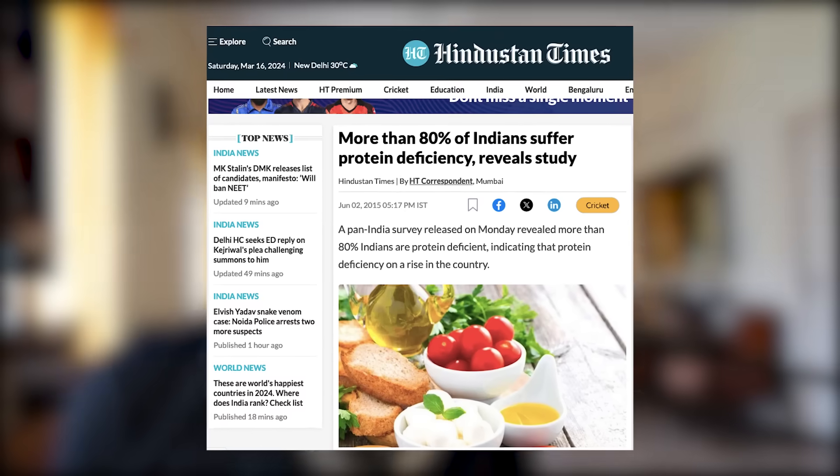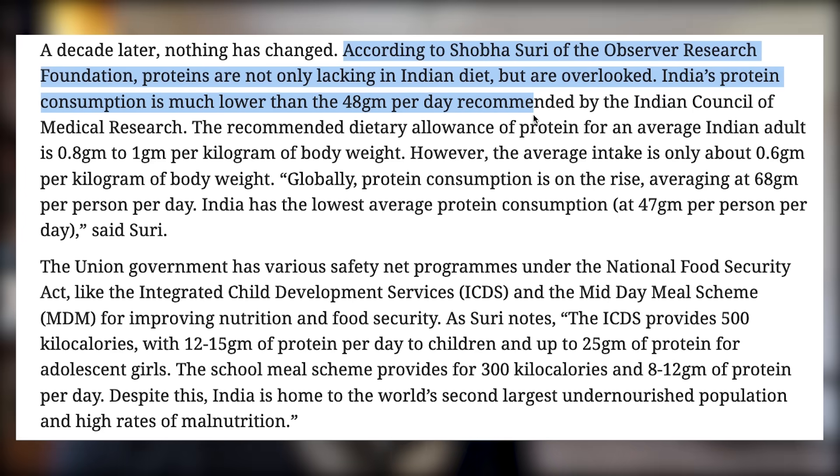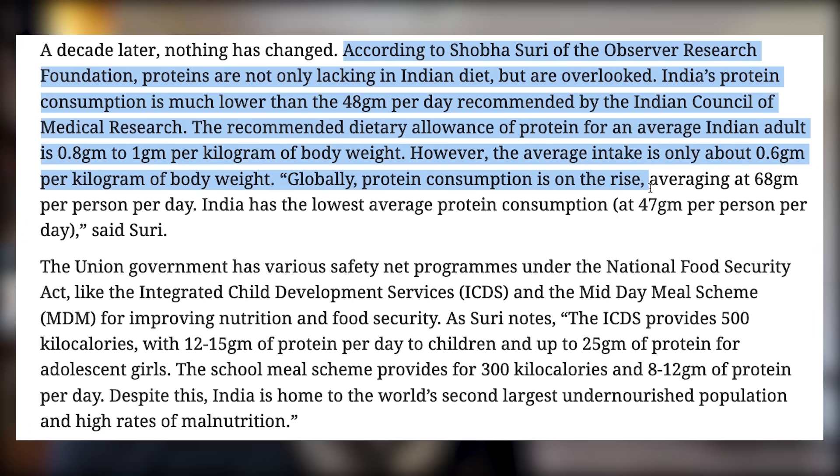Protein. We all assume we get enough of it, but the data shows otherwise. Multiple studies and surveys have found that nearly 80% of the Indian population is not getting enough protein in their daily diet.